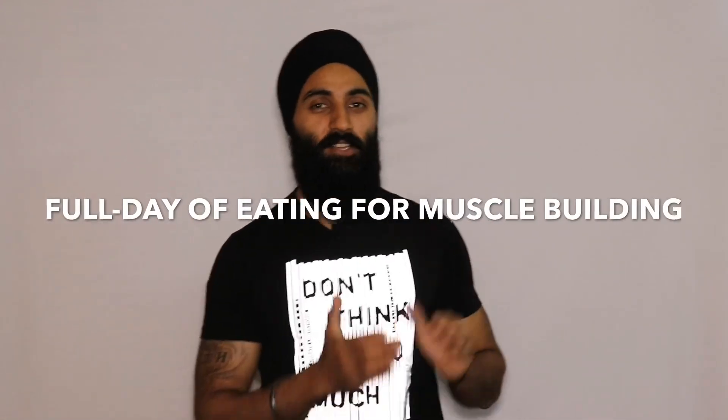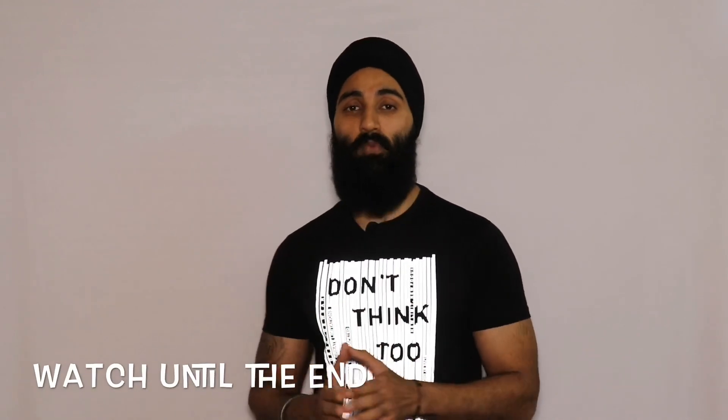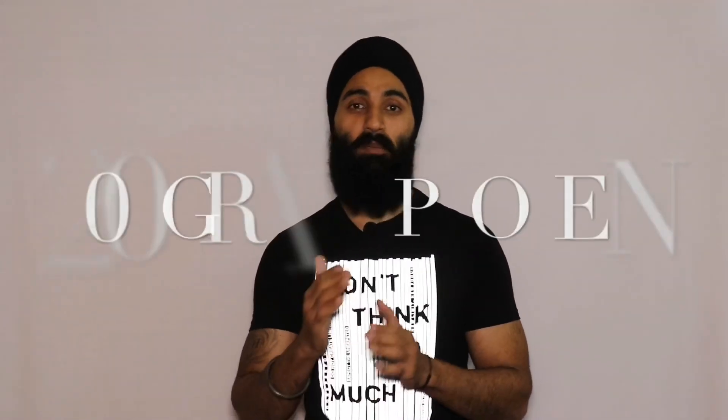Welcome to my YouTube channel. Today's video is about a full day of eating for muscle building. I am going to take you through my whole day of meals from morning to night — 3 solid meals and 3 snack meals — showing how I take 200 grams plus protein as a vegetarian.